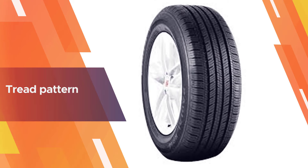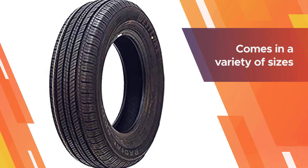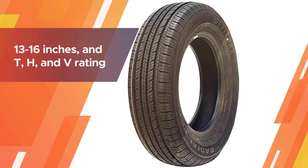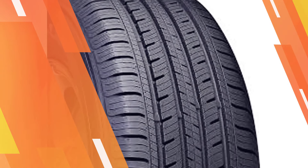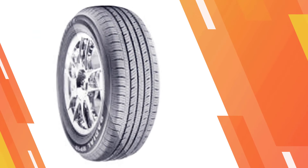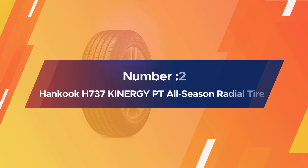The asymmetric tread ensures steady and high traction on both dry and wet surfaces. Its tread pattern ensures that the tire easily removes water, improving its handling capabilities while also reducing the chances of hydroplaning. The tire comes in a variety of sizes including 13 to 16 inches, with T and V speed ratings.